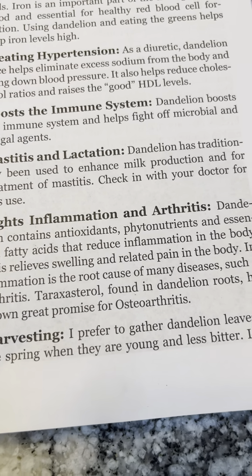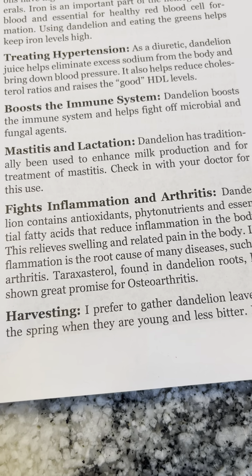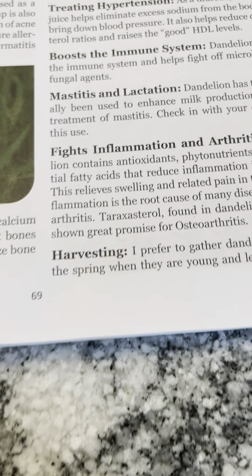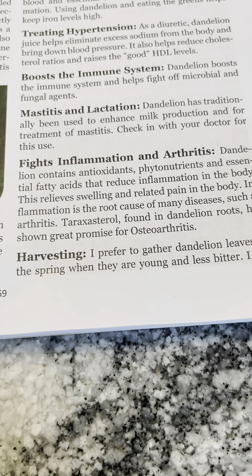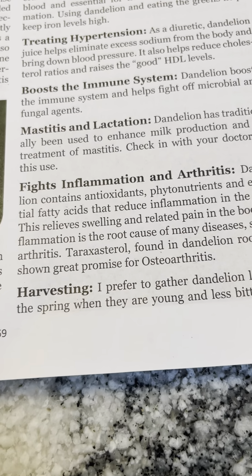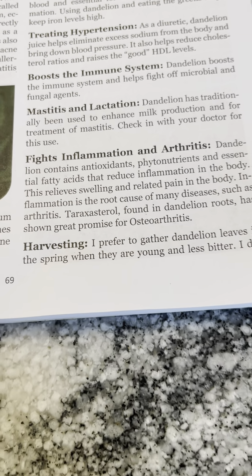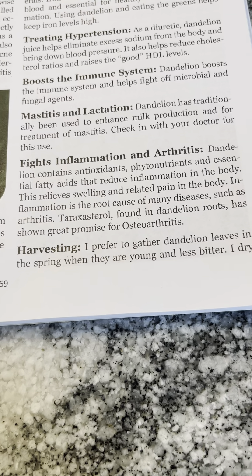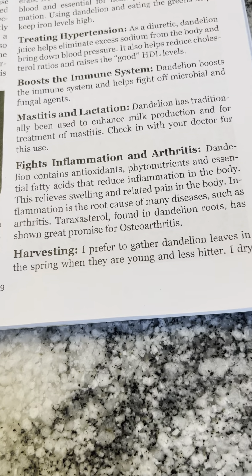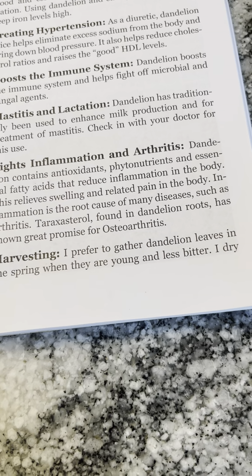Mastitis and lactation: dandelion has traditionally been used to enhance milk production and for treatment of mastitis — check in with your doctor for this use. Fights inflammation and arthritis: dandelion contains antioxidants, phytonutrients, and essential fatty acids that reduce inflammation in the body, releasing swelling and related pain. Inflammation is the root cause of many diseases such as arthritis, and compounds found in dandelion roots have shown great promise for osteoarthritis.